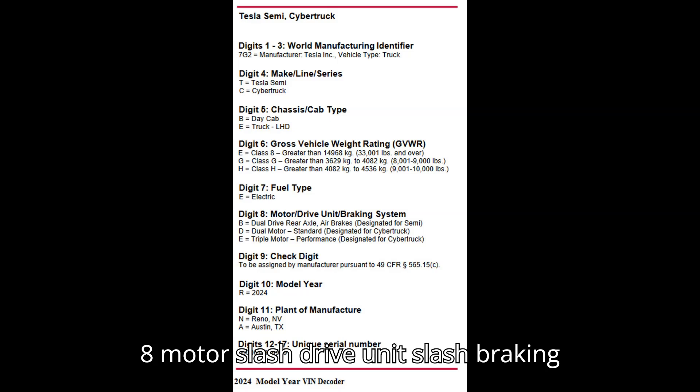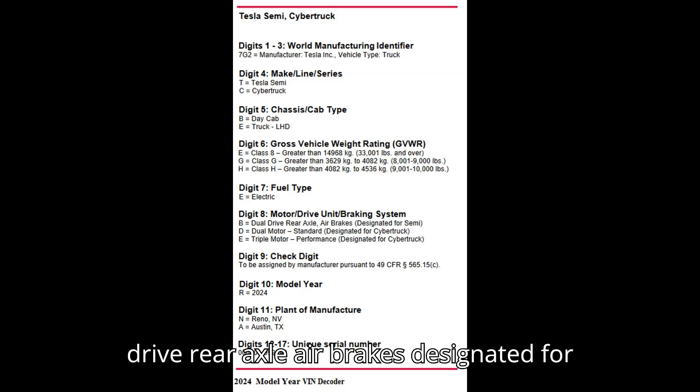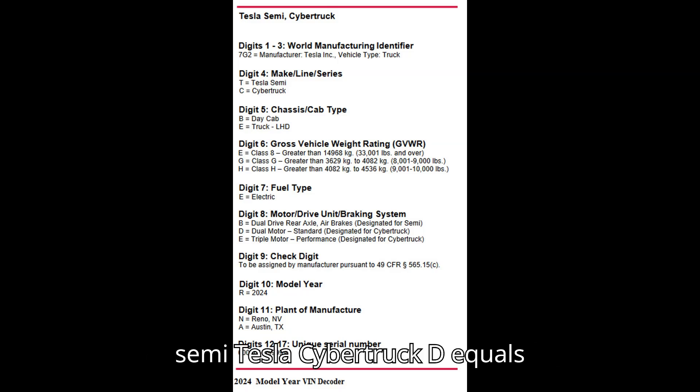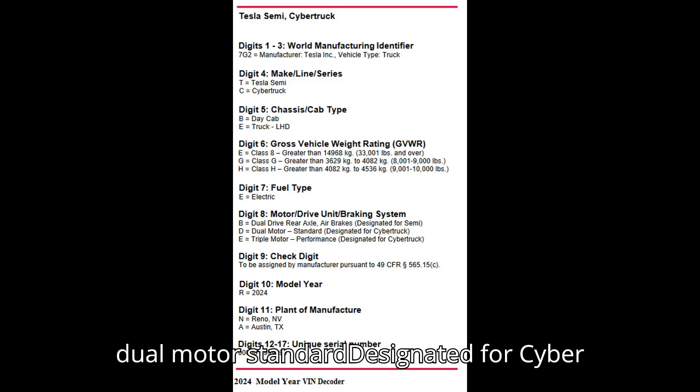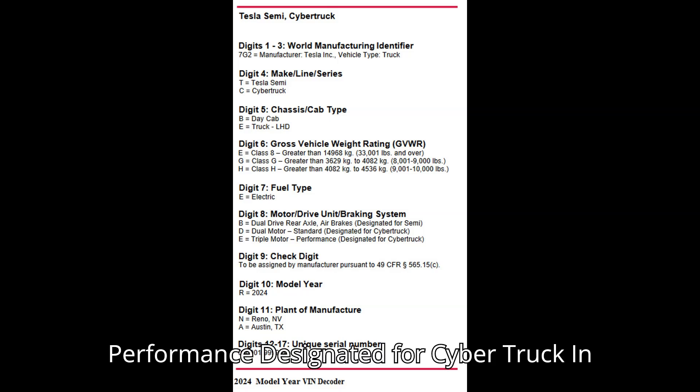Digit 8, motor, drive unit, and braking system. Tesla Semi: B equals dual drive rear axle with air brakes, designated for Semi. Tesla Cybertruck: D equals dual motor, standard, designated for Cybertruck. E equals triple motor, performance, designated for Cybertruck.